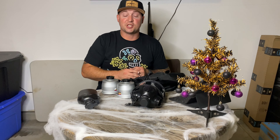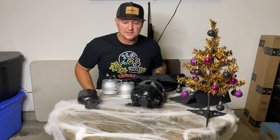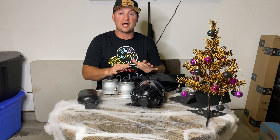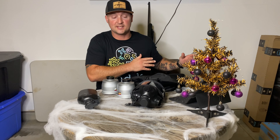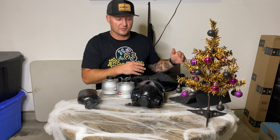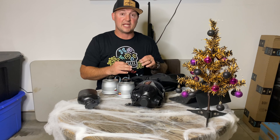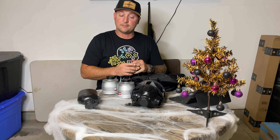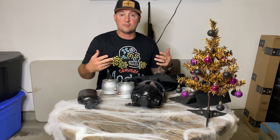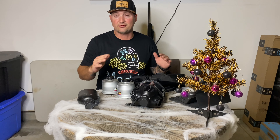Hey guys, welcome back to the channel. So today I have another gas mask to go over from my good friends over at Mira Safety. Today we have their Fire Escape Pro Kit. Being in the western portion of the United States — southern California specifically — wildfires are very, very much a threat that we face pretty much year-round. This year has been a little wetter than most years, so not as big of an issue. However, that threat is never fully gone.